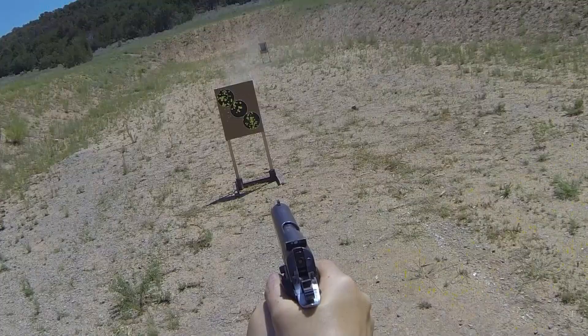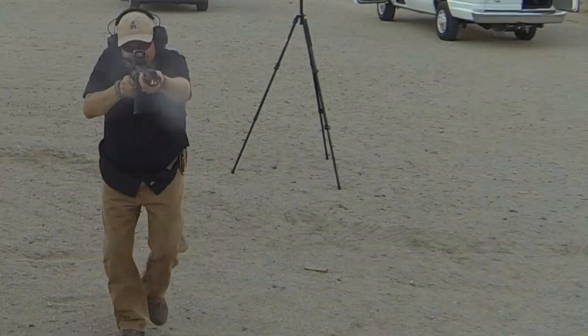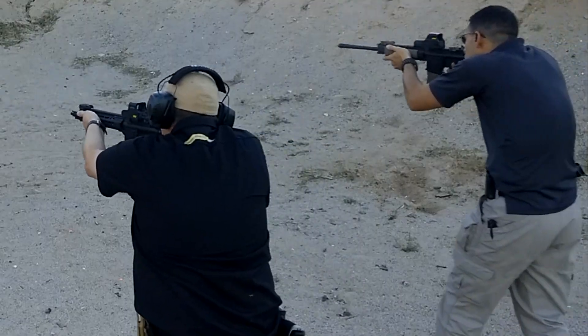What we're going to talk about today is what happens in a situation where you didn't want to, but you're forced to bring a knife to a gunfight. This is a situation that I do not envy, but with the proper training and the proper mindset, you can actually do okay using a knife inside of a gunfight.